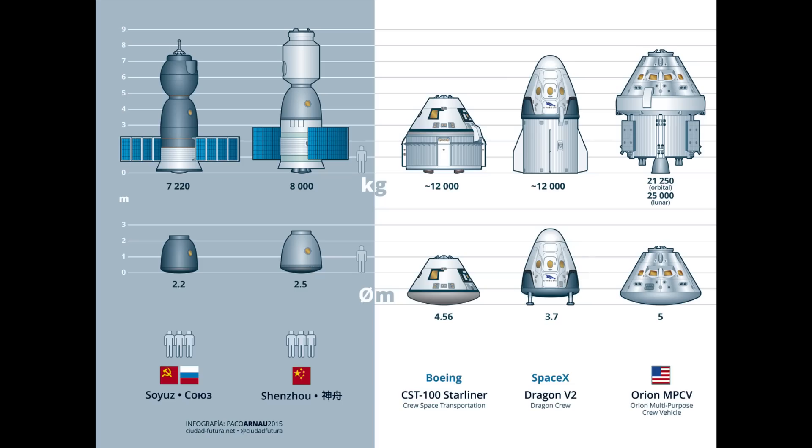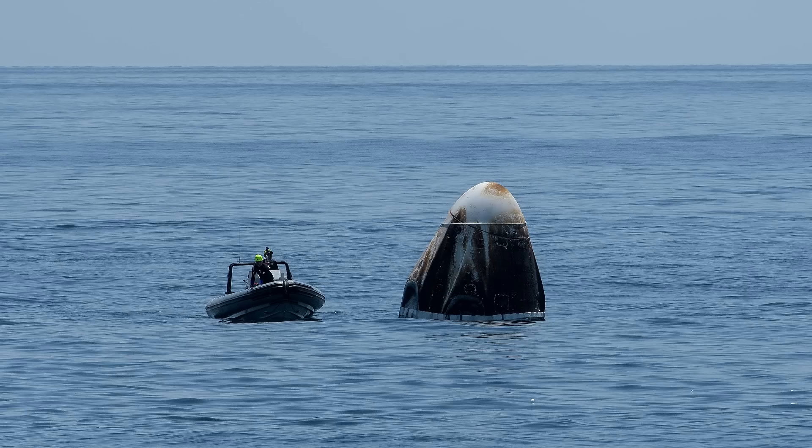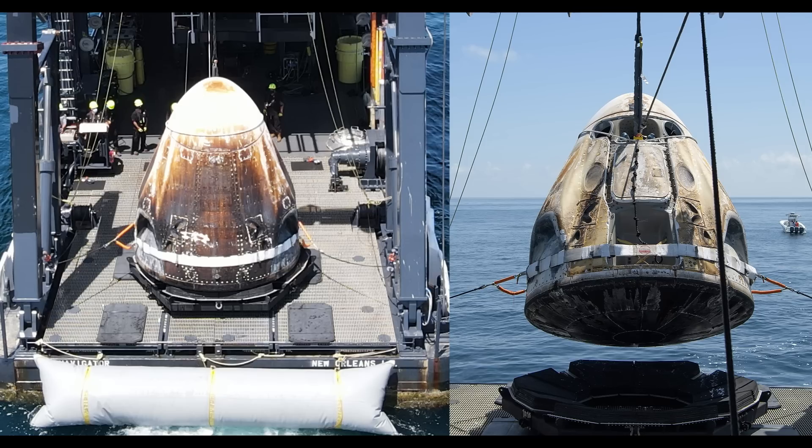Starliner and Orion are going to get way less heating coming around the back. Another important factor is that all these capsules steer through re-entry using an offset center of mass — they enter at an angle and adjust their trajectory by rolling the spacecraft. You can see Dragon sitting in the water doesn't float perfectly upright because of this offset center of mass, and in recovery photos it's easy to see the backside has been exposed to way more heat and is therefore much more discolored.